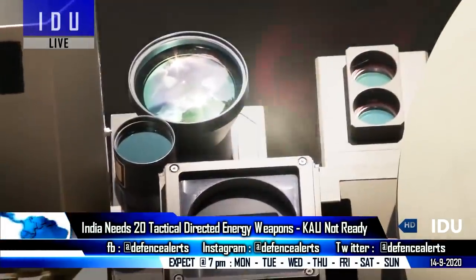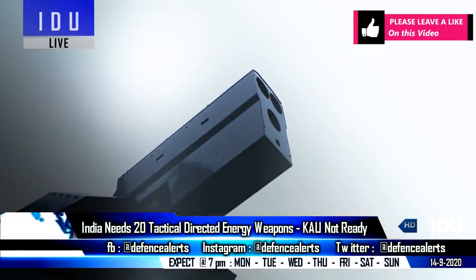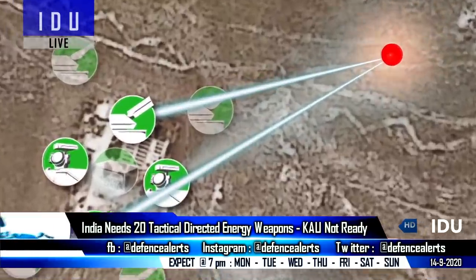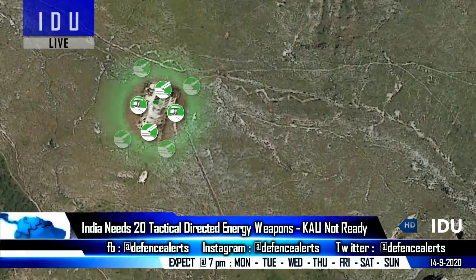The Indian Air Force and Indian Army need at least 20 tactical high-energy laser systems with a range of 8 km in Phase 1 for small aerial targets and radar systems, increasing to over 20 km in Phase 2, usable from both ground and aerial platforms.